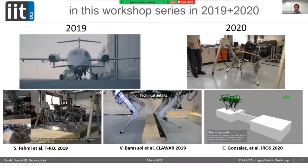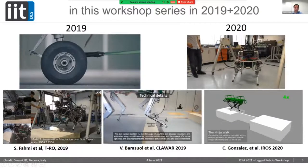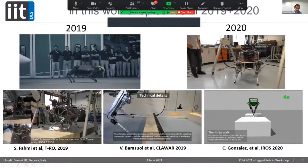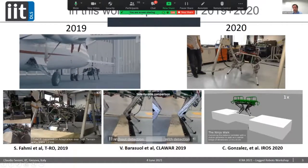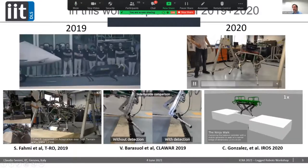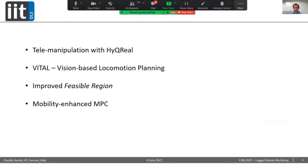As Marco said, in the last two workshops I presented: first, the plane pulling of HyQ Real on the top left, and then Shamil's work on soft ground walking, and also shin collision detection and coping with that correctly, and some nice balancing including a ninja walk that I presented last year.